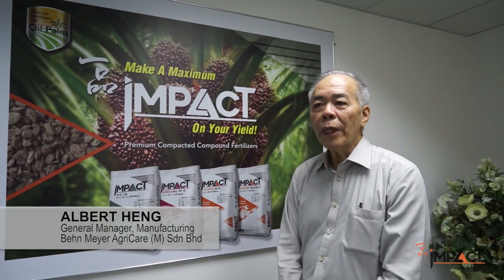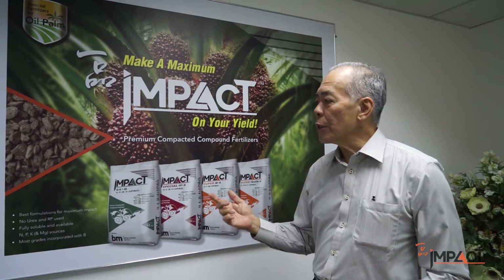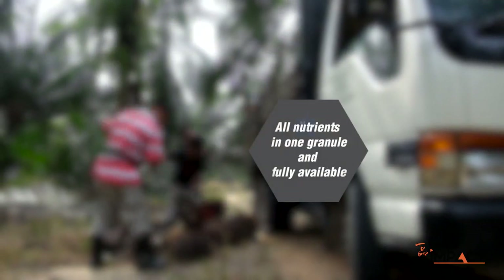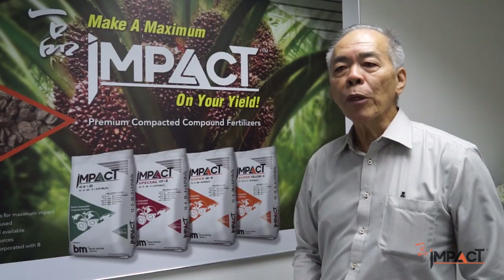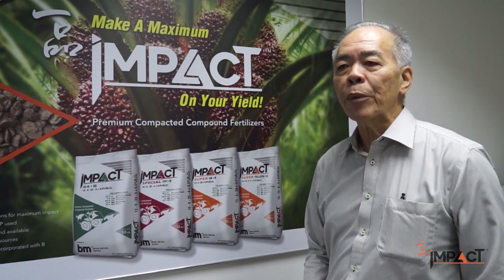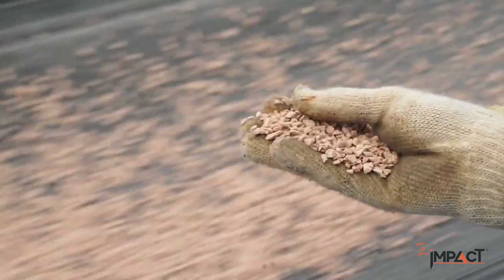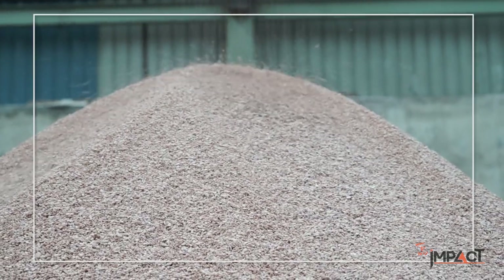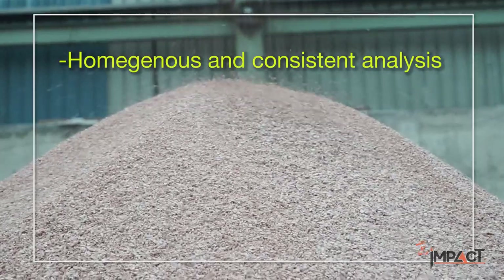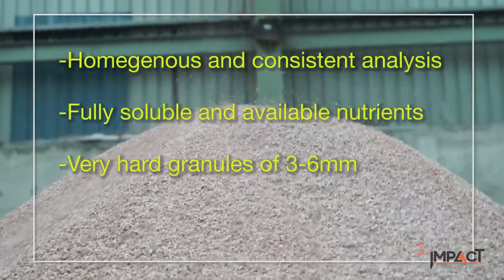Our compaction plants produce a wide range of high quality compound fertilizers. In principle, we use a fully soluble pea source, we do not use urea, and all palm grades carry some boron. We are proud to claim that we are the only company here that can produce granular fertilizer of this quality. The products from these two compaction plants carry the brand IMPACT, and they all have the following characteristics: homogenous and consistent analysis, fully soluble and available nutrients, and very hard granules of three to six millimeters.